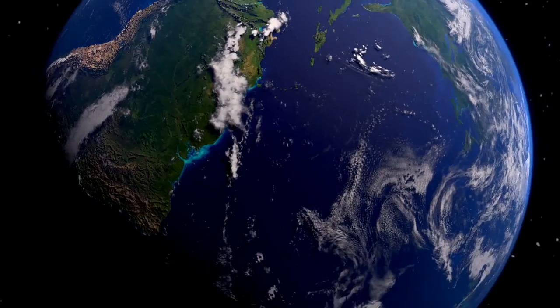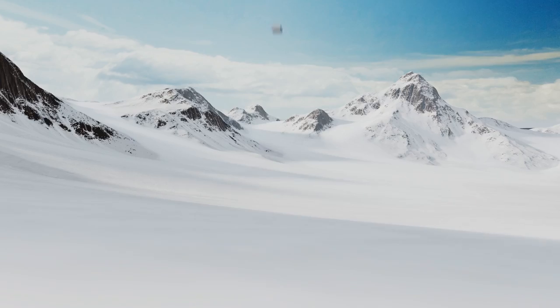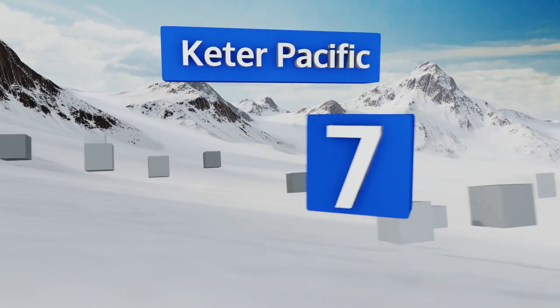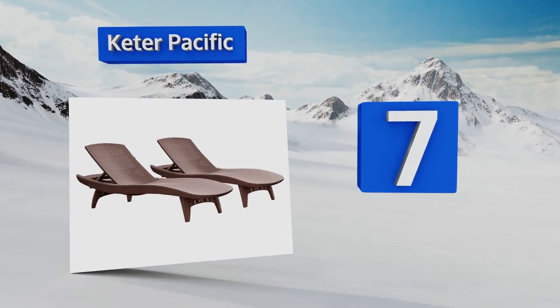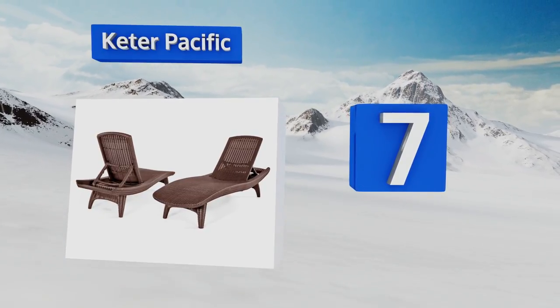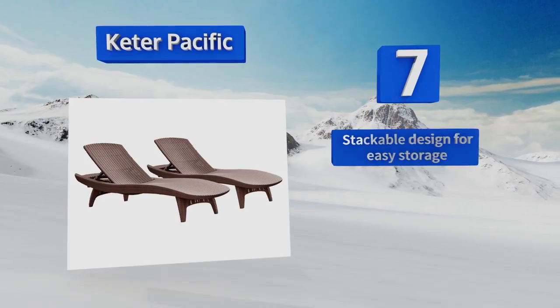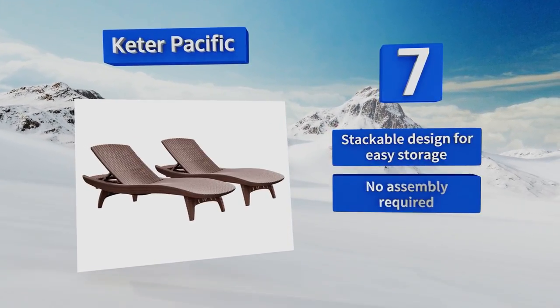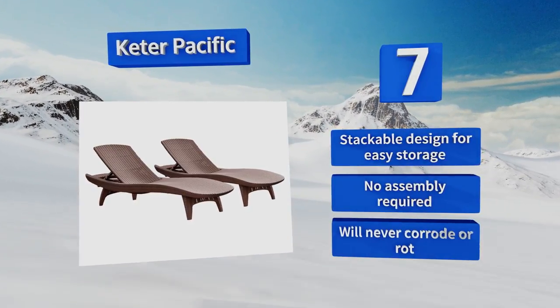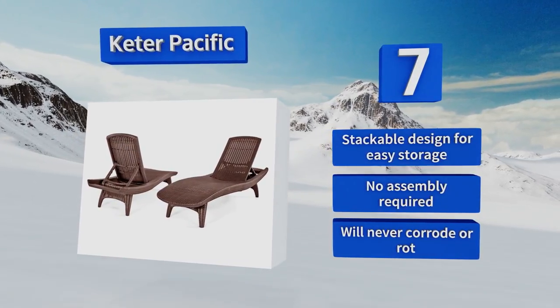At number seven, the Key to Pacific comes as a set of two, both of which are made from well-constructed artificial wicker that's puncture and fade resistant. The neutral brown finish will complement any outdoor setting, and its elegant design is sure to dress up your patio. It's a stackable design for easy storage and no assembly is required. It'll never corrode or rust.